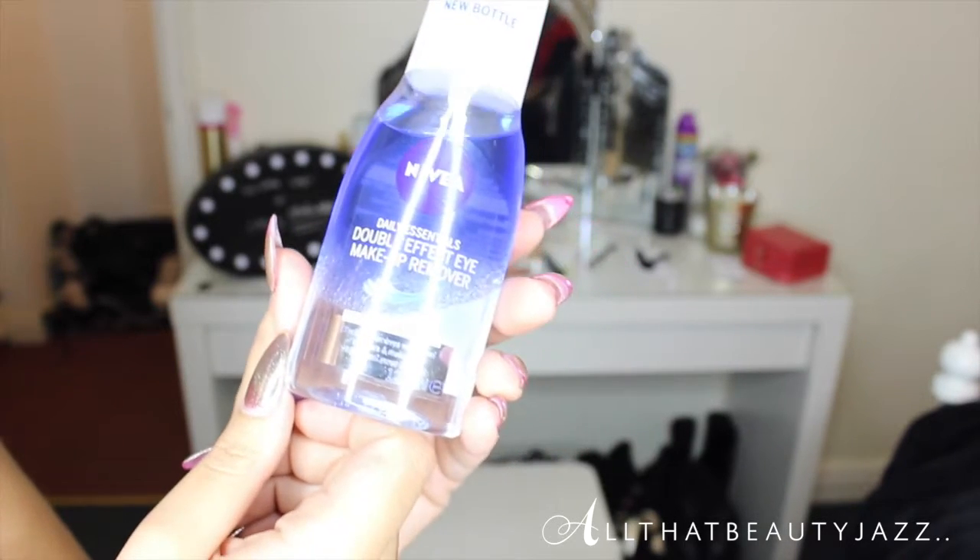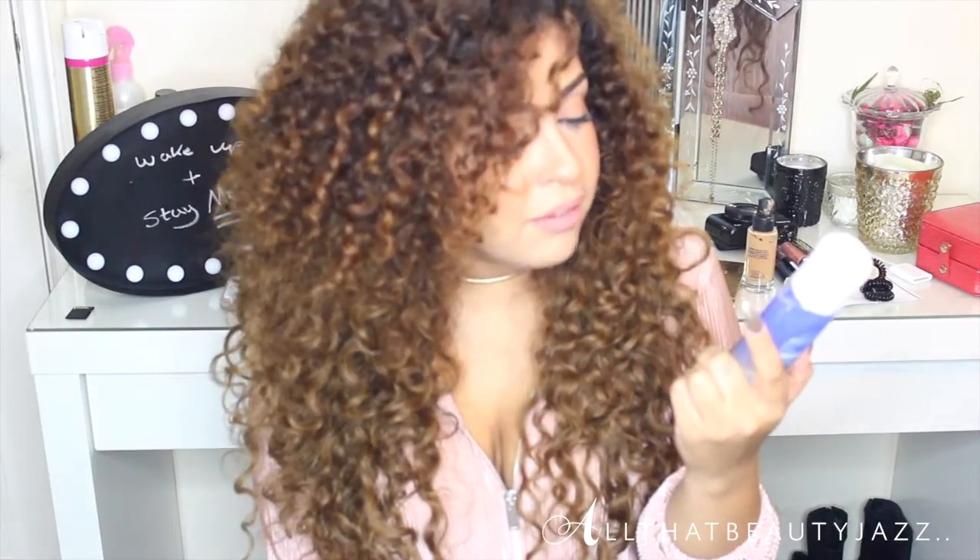For a makeup remover — you know those micellar waters and makeup removers? Eye makeup is really stubborn, especially with tough mascara like the Maybelline one in the purple packaging. This is the Nivea Daily Essential Double Effect Eye Makeup Remover, and it says it's good for removing waterproof mascara. With a cotton pad you can just rub and all your mascara comes off so easily. It was around four pounds and I don't think I'll ever go back to anything else.